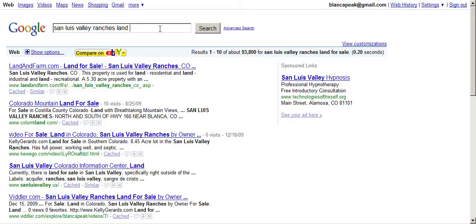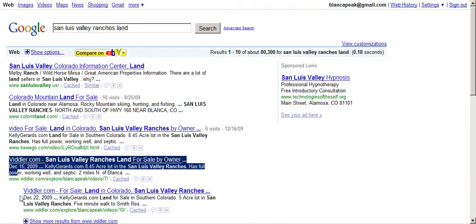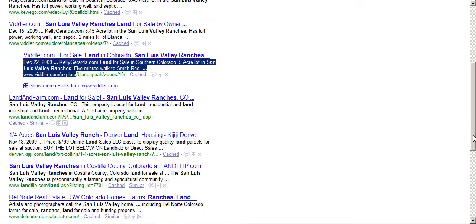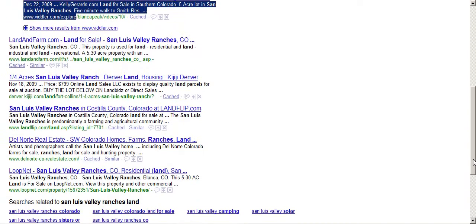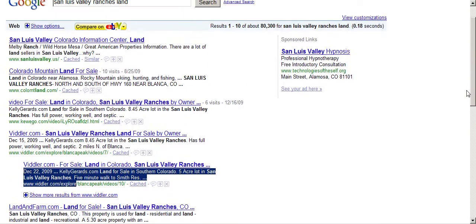If I widen it up and go with 'San Luis Valley Ranches land,' these are different search terms, but it still boils down — I've got one, two, three pieces of content on the upper half of the first page of Google.